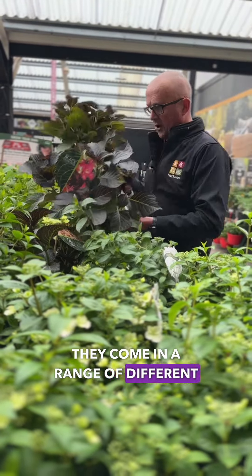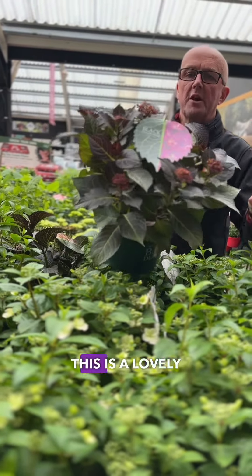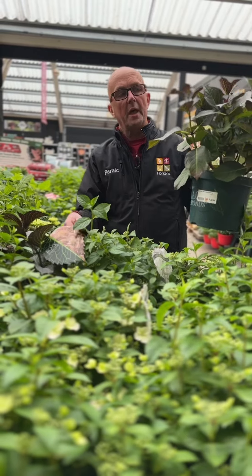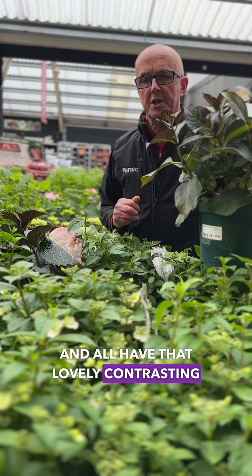They come in a range of different colours — red, and this is a lovely purple variety. They come in a pearl, which is a two-toned colour, and all have that lovely contrasting colours.